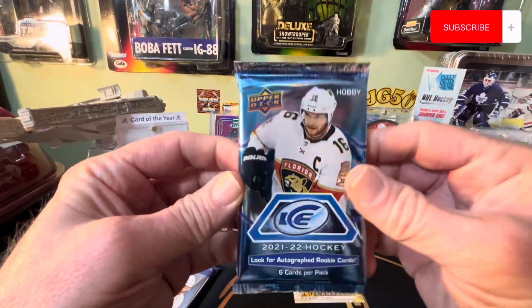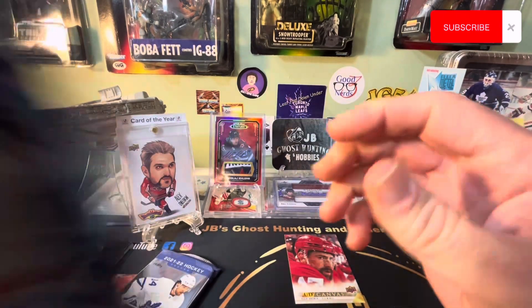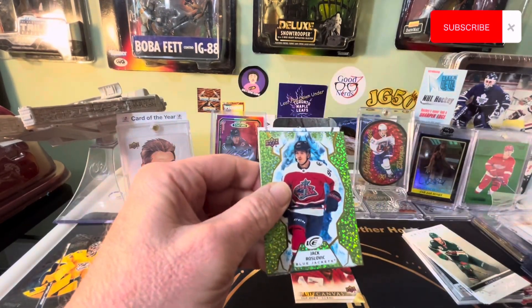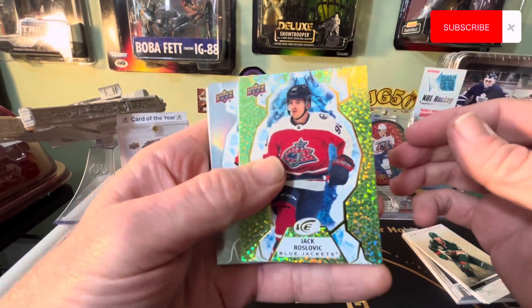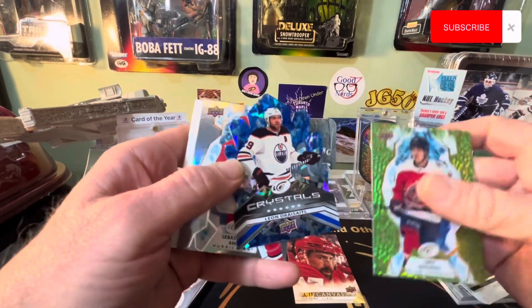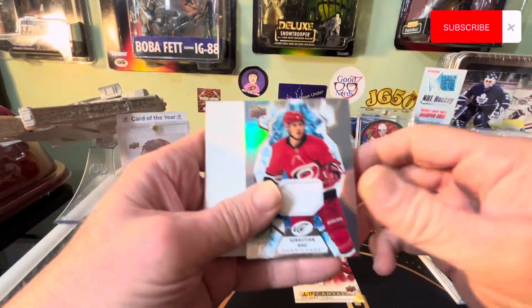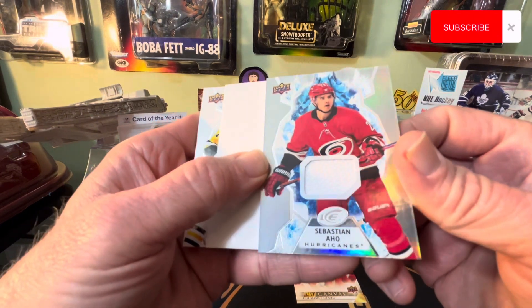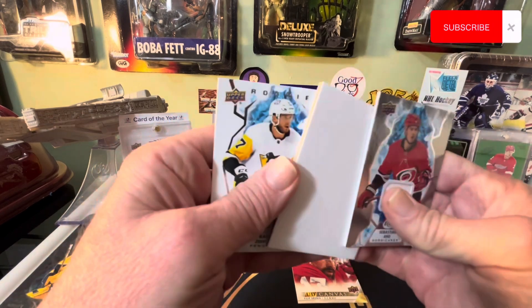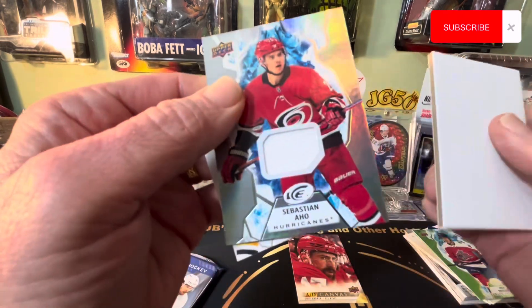Alright, let's do this - I like these ice covers. Can't even get them open... oh, there we go. Wow, Leon Draisaitl! Oh, we got a Sebastian Aho - some kind of relic card, game-used hockey memorabilia. That's nice - I've never gotten something like that out of the ice before. That's cool.